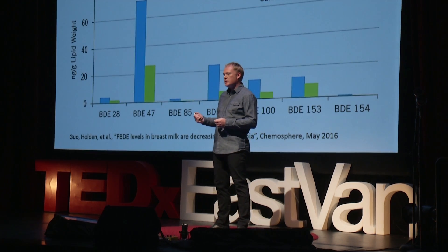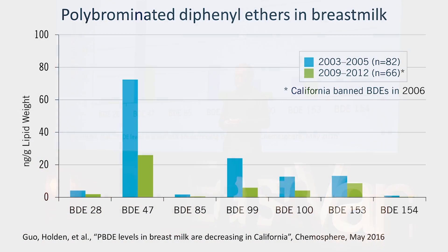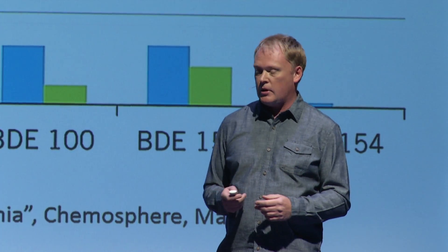A similar, more recent study out of California looked at flame retardants in the breast milk of California mothers. In 2006, this flame retardant was banned for use in California, and you can see the result. Again, given a chance, our bodies will help us remove the toxins.